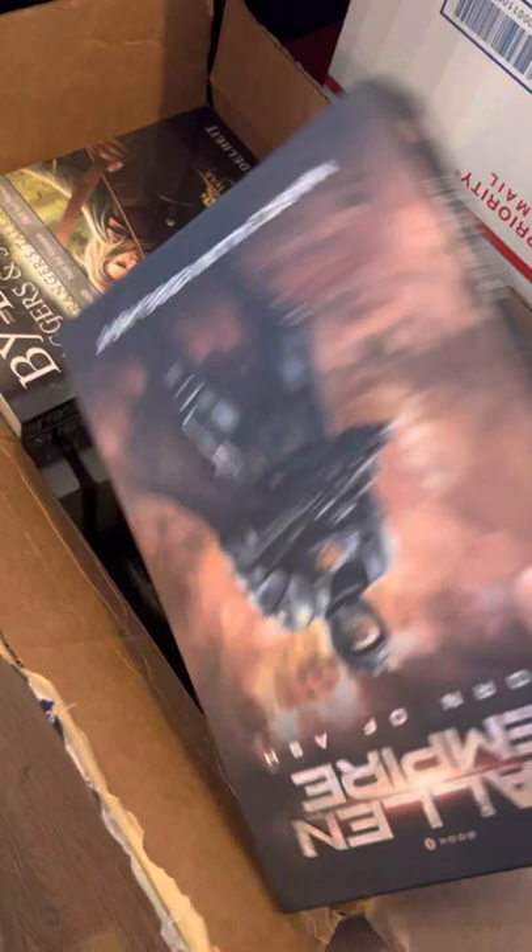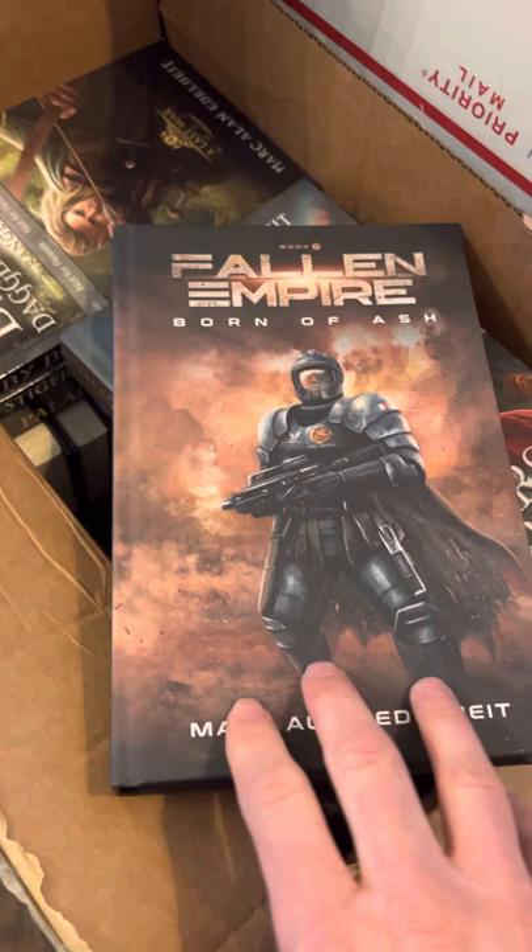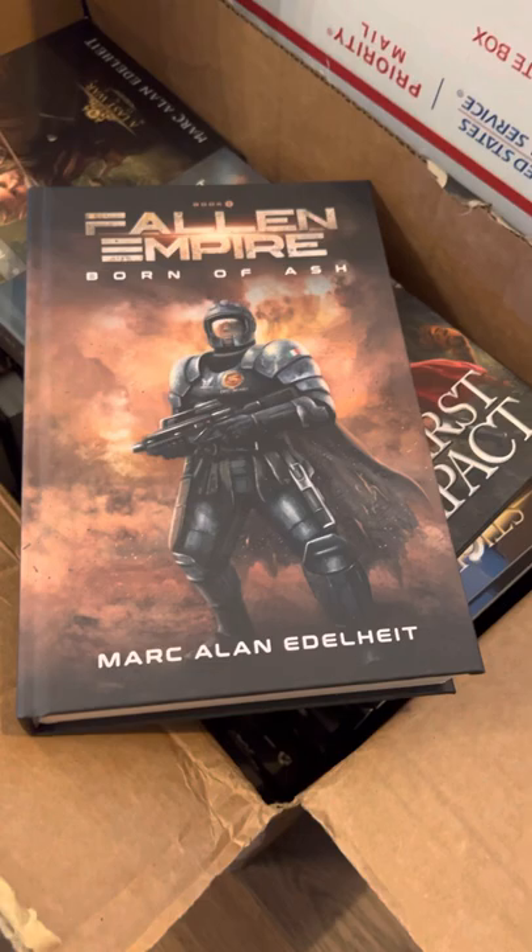Here you've got Fallen Empire. I'm almost done with Infinity Control and I can't wait to wrap that one up. I'm at the really exciting part of the book right now, and it's a lot of fun to write.